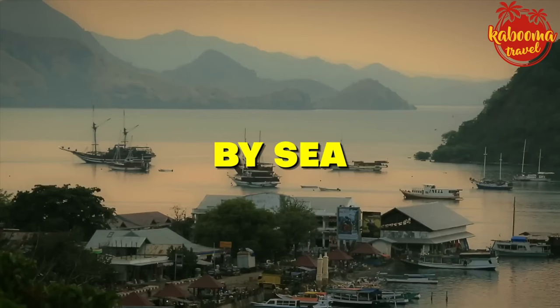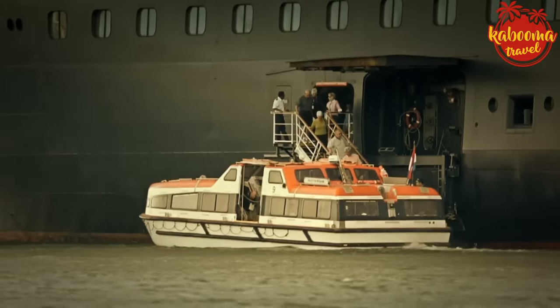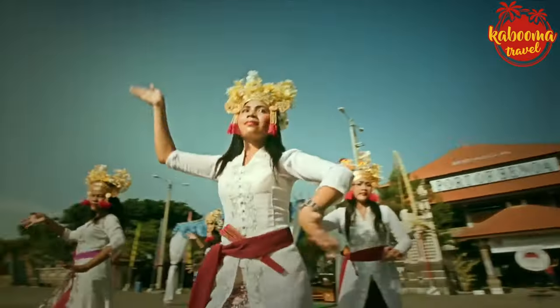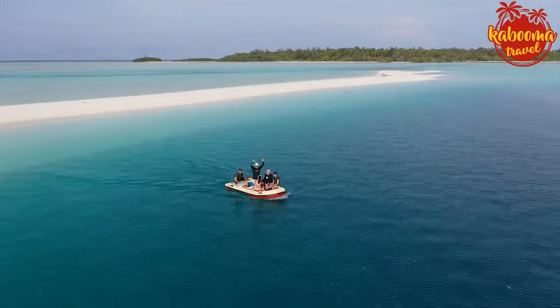By sea — for the sea savvy, there's another way to reach Indonesia's shores: by ferry. From neighboring countries like Singapore and Malaysia, you can embark on a maritime adventure that'll have you stepping onto Indonesian soil feeling like a modern-day explorer. However, it's scenic and exciting, but also subject to weather conditions, so plan accordingly.